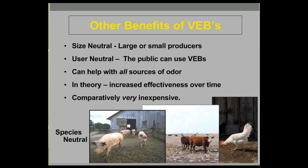In theory, there should be increased effectiveness over time as the trees get larger and more morphologically complex. It's also comparatively very inexpensive and species-neutral. While our experience is largely with poultry and swine production, it applies from a multi-species perspective because of the commonalities in how odor moves through a landscape.